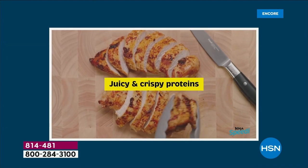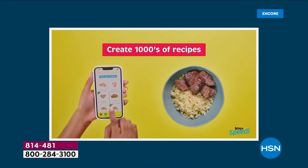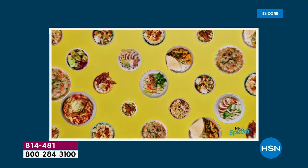In 15 minutes, you choose your base, your veggies, your protein — all cooked to perfection and they're all done at exactly the same time. It is so incredible.